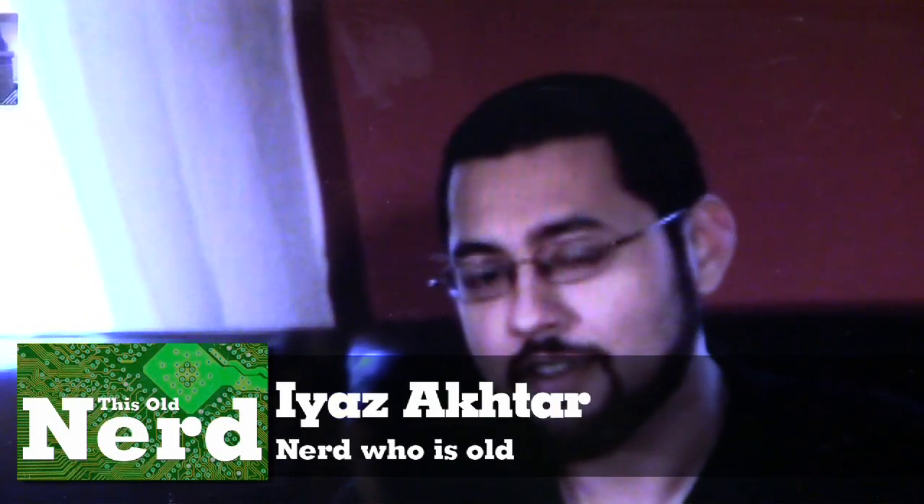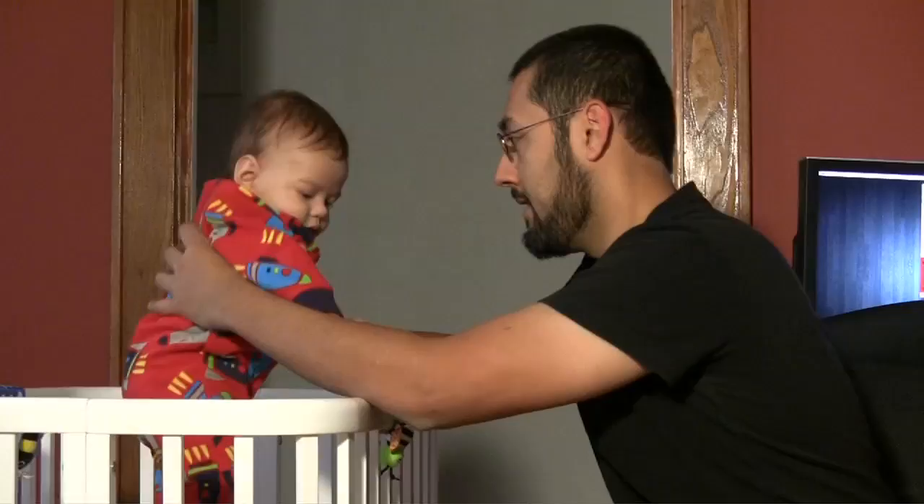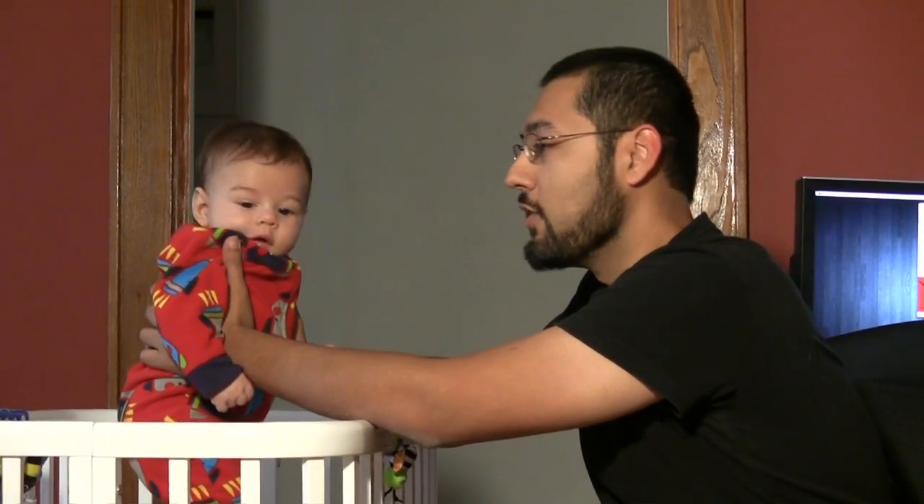Welcome back to This Old Nerd. I'm Iyas Aktar. One of the coolest things about technology is it's like living in the future — and in the future, you have video calls. Video calls never look as pretty as the demos, but ours look pretty good. We're going to show you how to make video calls look fantastic.